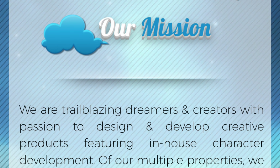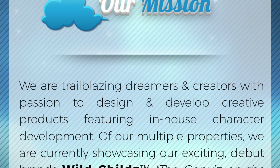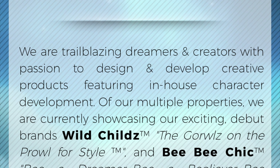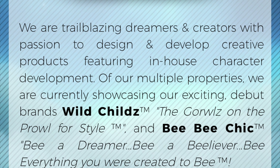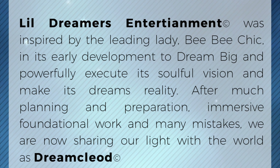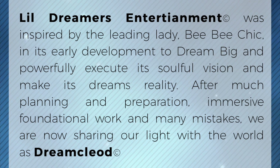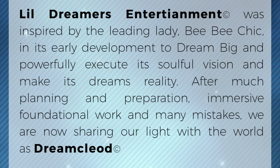They have produced two brands as of right now — one is obviously the Wild Childs doll line and the other is a clothing line called BB Chic. Their website mission statement reads: 'We are trailblazing dreamers and creators with passion to design and develop creative products featuring in-house character development of our multiple properties. We are currently showcasing our debut brands Wild Childs — the girls on the prowl for style — and BB Chic.'